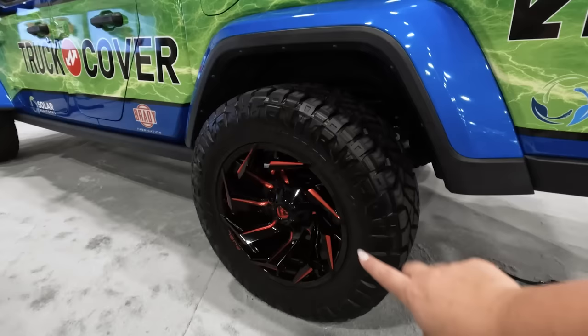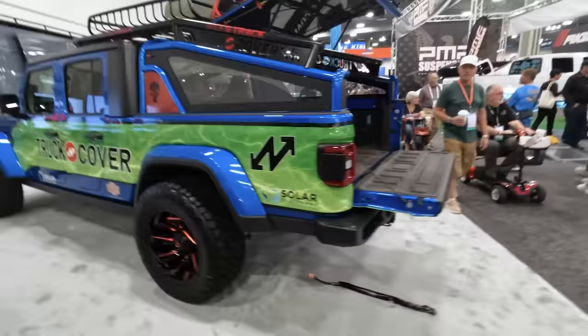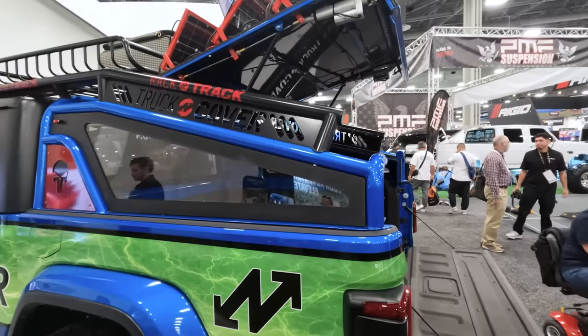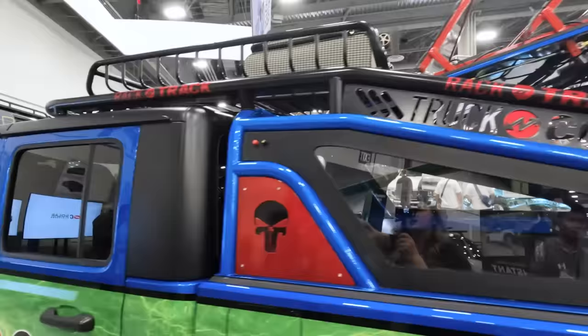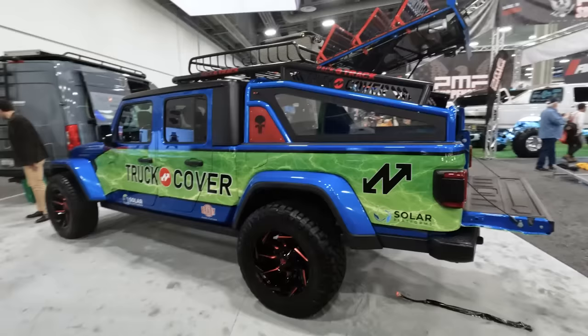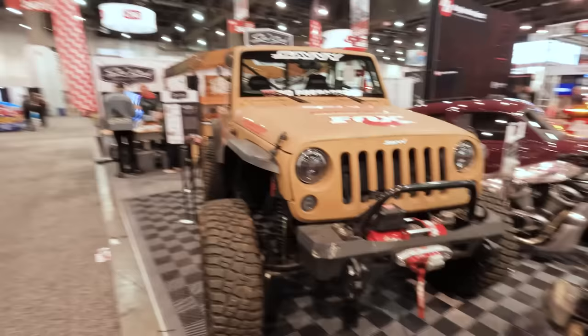I saw something over at Truck Cover that was pretty cool. First and foremost, we got to address the Fuel wheels — I do like that black and red. But this has an exo pack on the back, which is basically a bed cap chase rack type of deal and a hatchback at the same time, which is really cool. It's on hydraulic struts, and it's got some solar panels up there. It extends all the way to the front and sits on top of the hardtop with a basket that's got some luggage up there. I thought that was pretty cool out of Truck Cover.